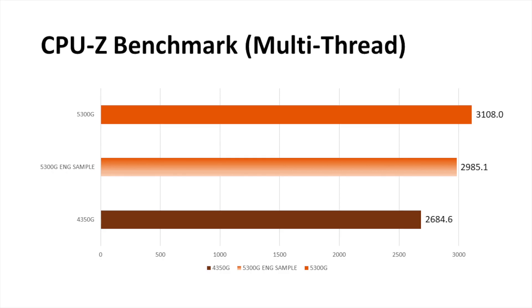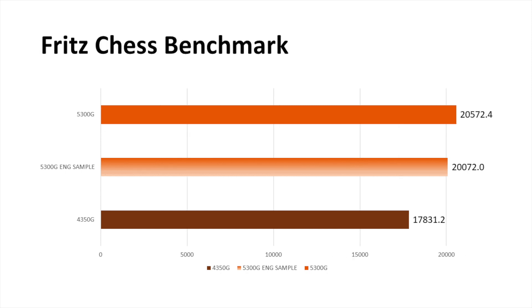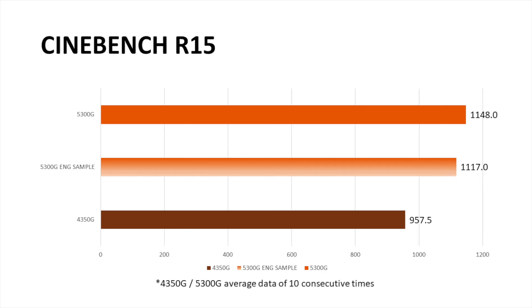There is always one more thing. Not just comparing with the former generation, let me check the exact progress versus the 5300G engineering sample. Generally speaking, the overall improvement is around 3%. I emphasize that this difference was tested on exactly the same platform and under the same circumstances.